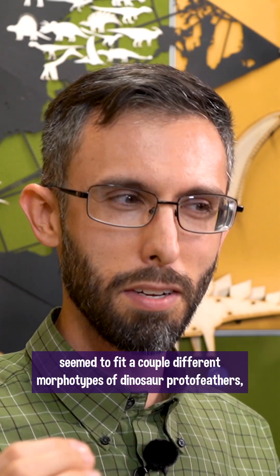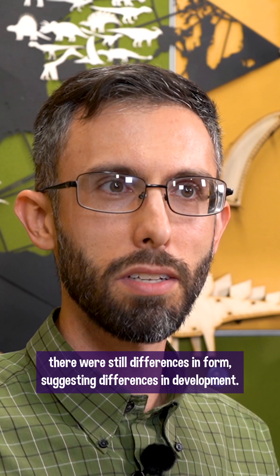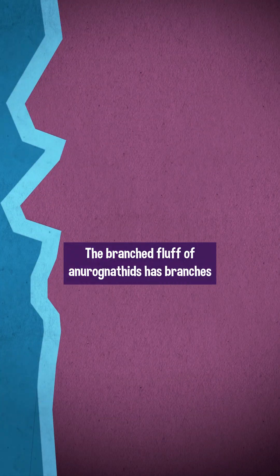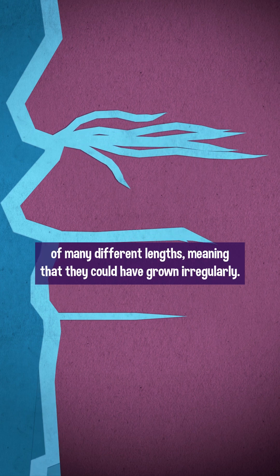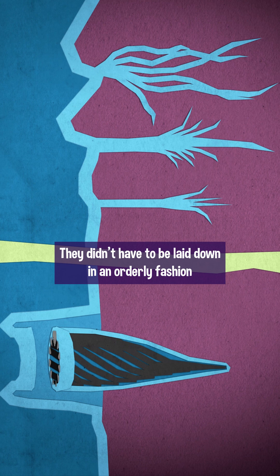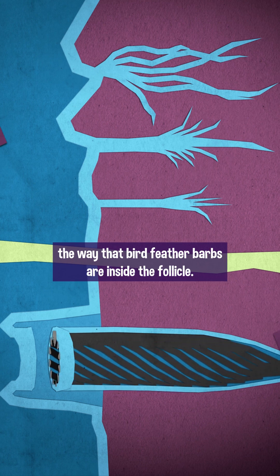Even though the anurognathid fluff seemed to fit a couple different morphotypes of dinosaur protofeathers, there were still differences in form suggesting differences in development. The branched fluff of anurognathids has branches of many different lengths, meaning they could have grown irregularly. They didn't have to be laid down in an orderly fashion the way that bird feather barbs are inside the follicle.